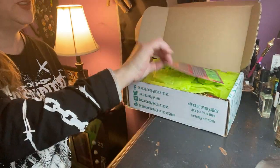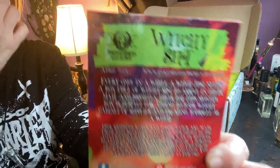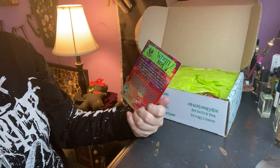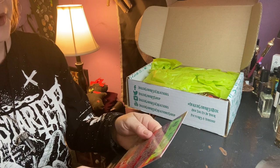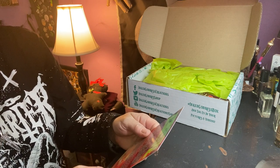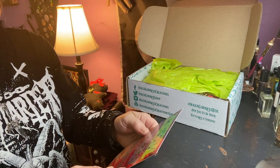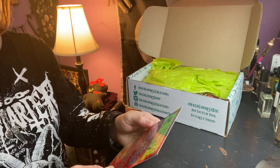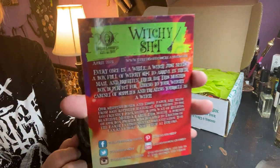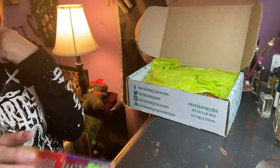It's called 'Witchy Shit' — now that could be anything. It says April 2021: 'Every once in a while a witch needs a box full of witchy shit to arrive in their mail and brighten their day. This month's box is perfect for adding to your witchy cabinet or supplies and treating yourself as a witch.' So that is the theme.